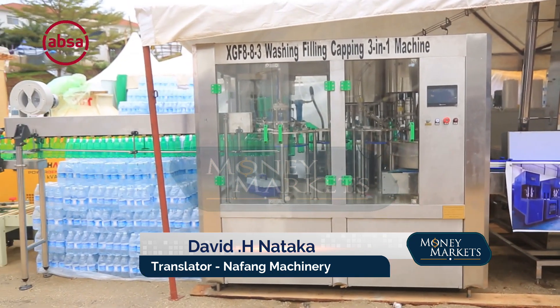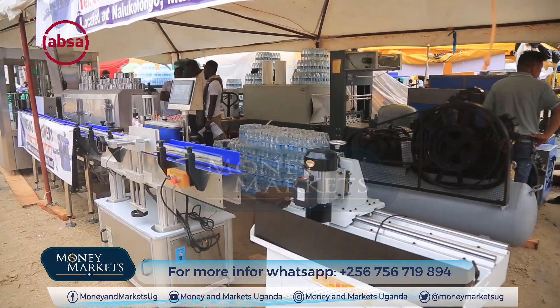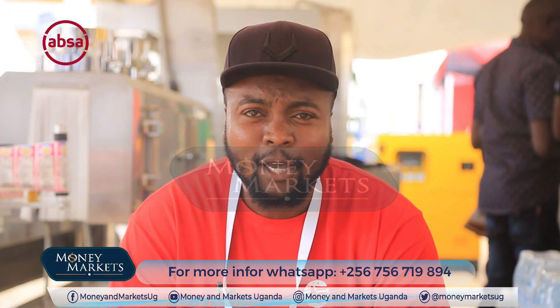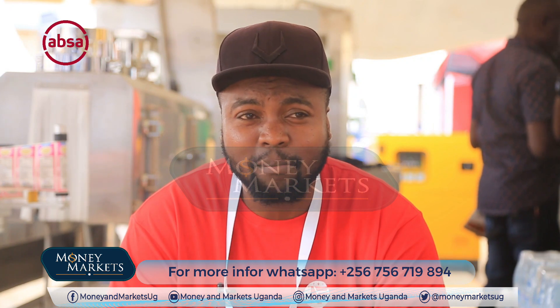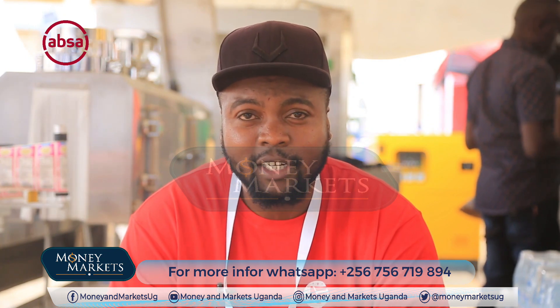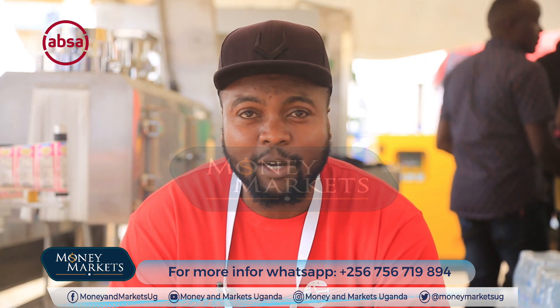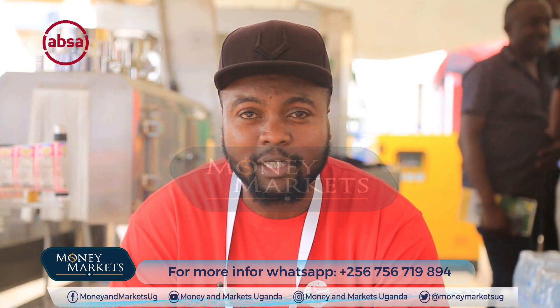We've really come from far. When we started up, we were engineers working and servicing these machines. But now we bring in our own machinery, install our machinery, and service them. And we have actually supplied quite many manufacturers out there.